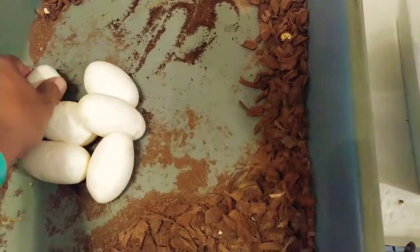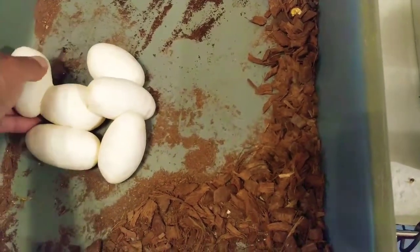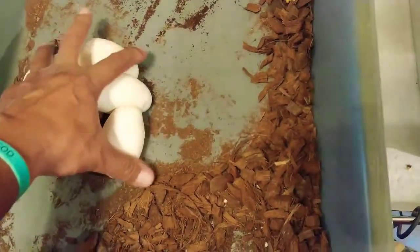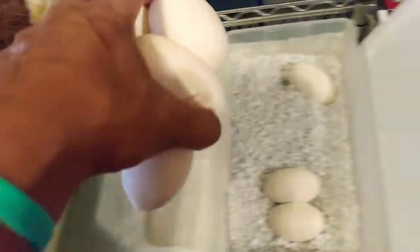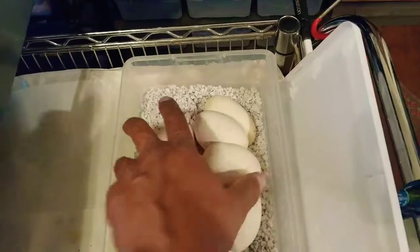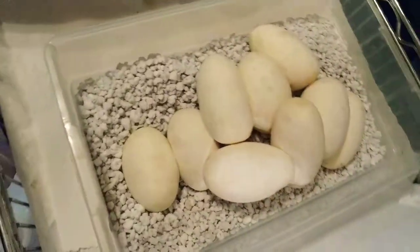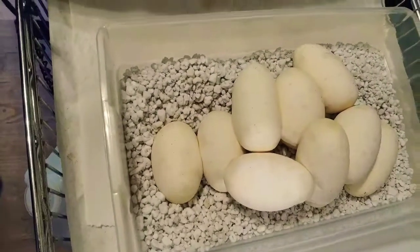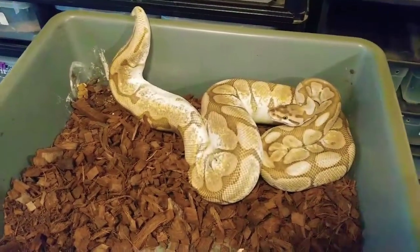Let me grab these eggs. This one's not even connected; this one I don't think is connected either. The rest seem to be somewhat connected — let me see if I can peel some of these off. Just going to grab the whole thing and move them all over. I'm going to have to take these eggs apart and move them around so they fit in the box — nine beautiful eggs from this beautiful lesser female.